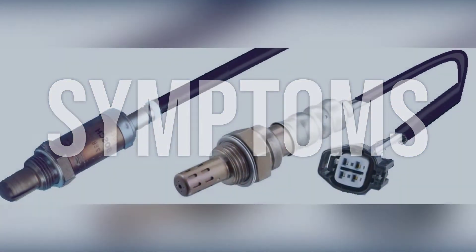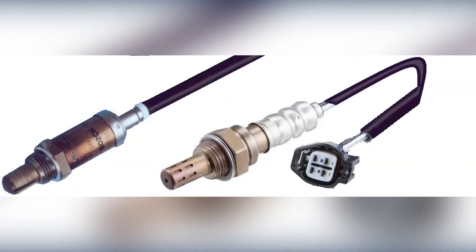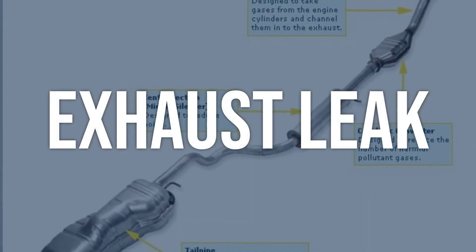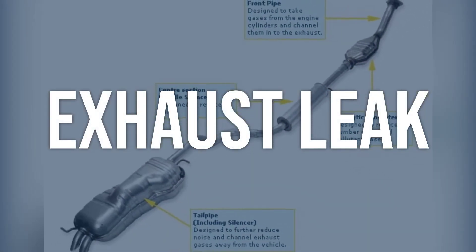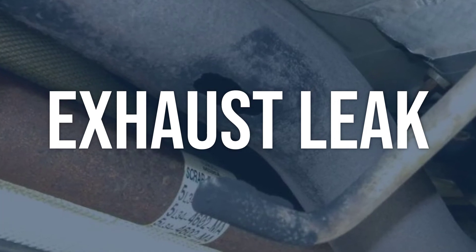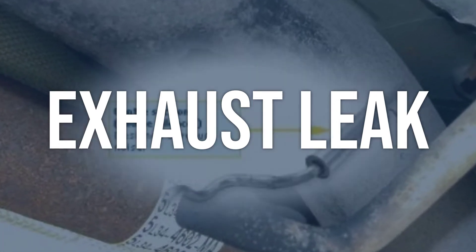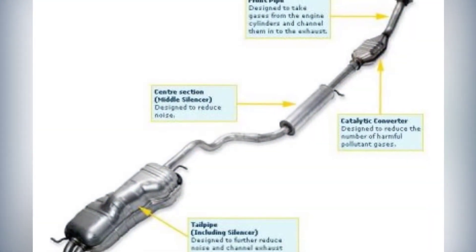Now we talk about possible causes and how to diagnose and fix. Exhaust leak: inspect the exhaust system for any leaks or damage. Pay close attention to the area around the oxygen sensor. Repair any leaks in the exhaust system and replace any damaged components if necessary.